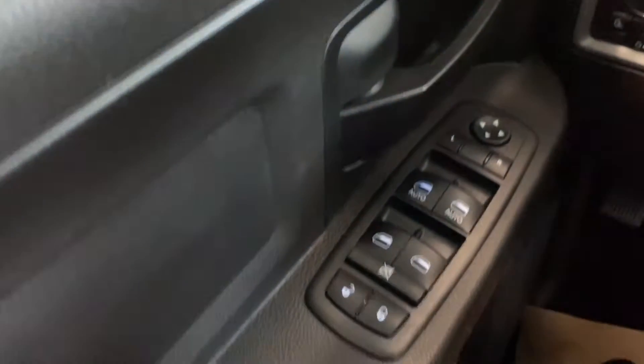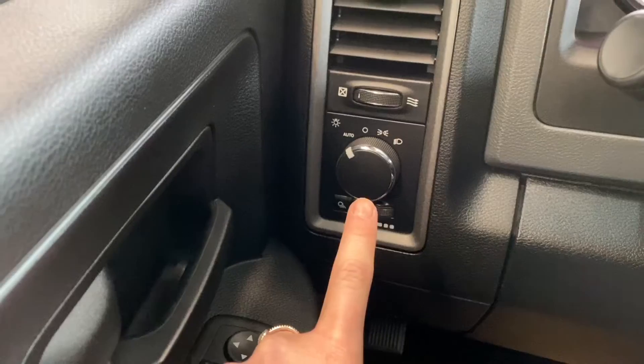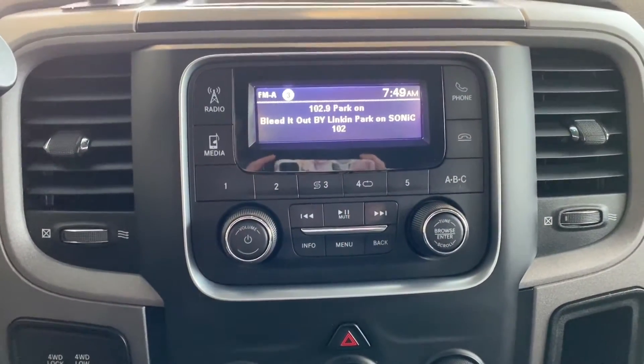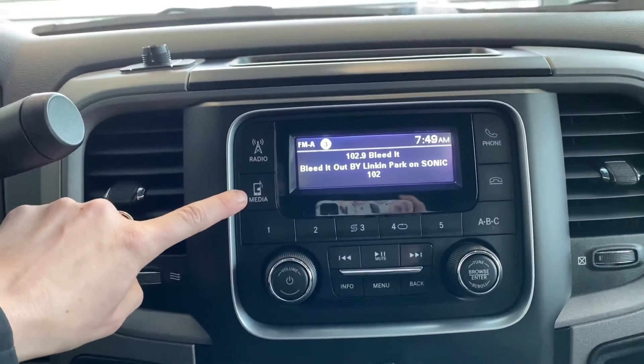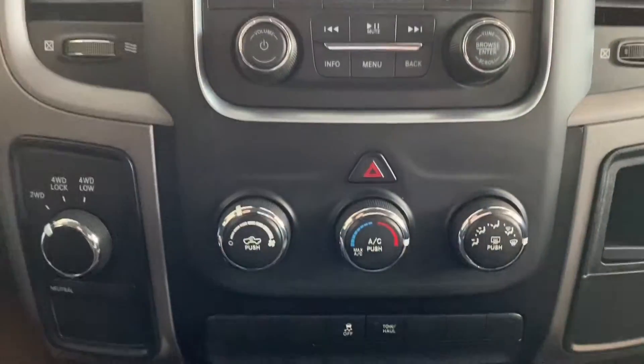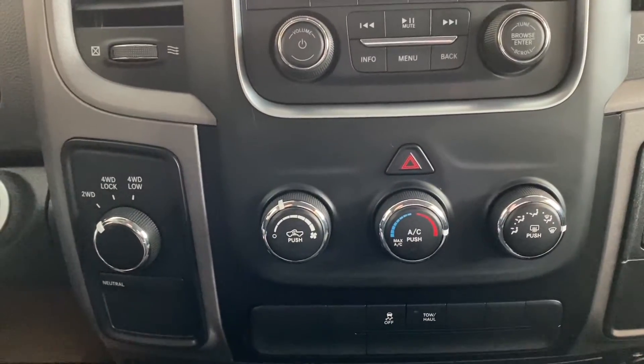Moving over to the driver door, we do have our power locks, power windows, and power exterior mirrors. And just above is your headlight controls. Our radio is equipped with FM and AM. Just below that, you can stream music off of your phone. Moving down, you do have your quick-action climate control settings, and just beside that, you do have your four-wheel drive functions.